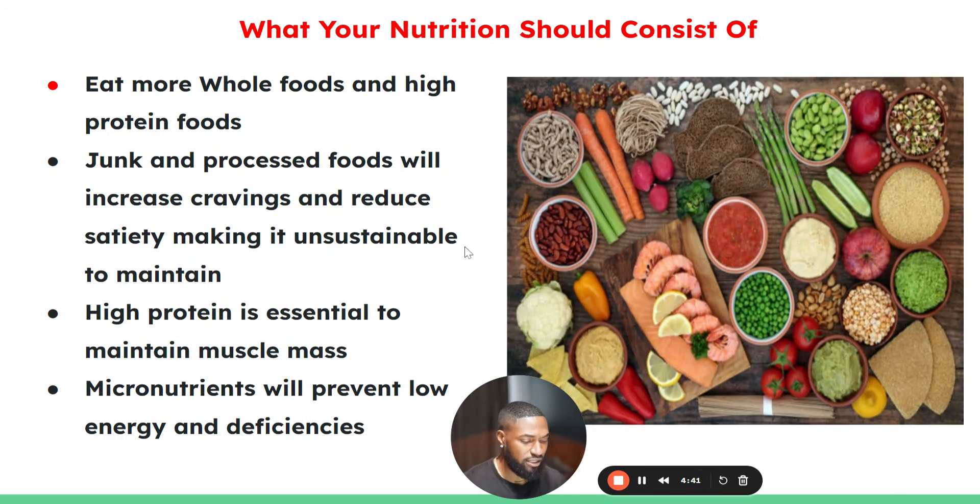What should your nutrition consist of? As you get leaner, you definitely want to eat more whole foods and high-protein foods, because junk and processed foods increase cravings and reduce satiety — making it unsustainable. The majority of your nutrition should be lean meats like shrimp, salmon, chicken, and beef, plus fruits and vegetables. Nutrient-dense foods make you feel much more full, prevent micronutrient deficiencies, and prevent low energy. High protein is also essential to ensure your muscles pop more as you get leaner.